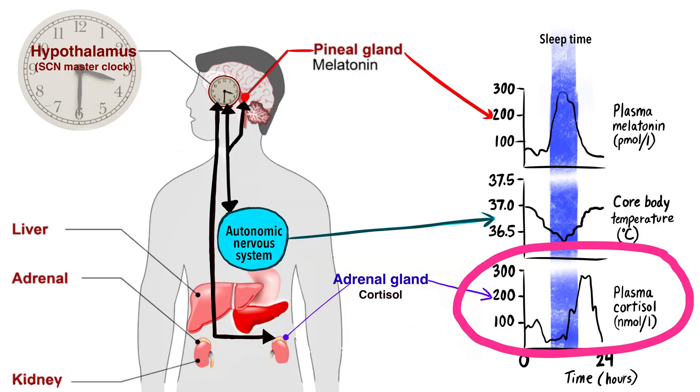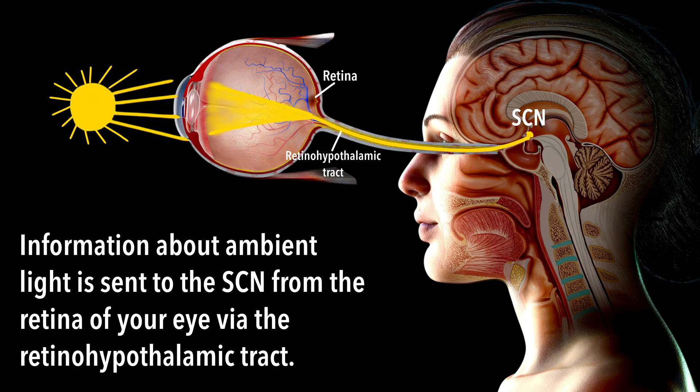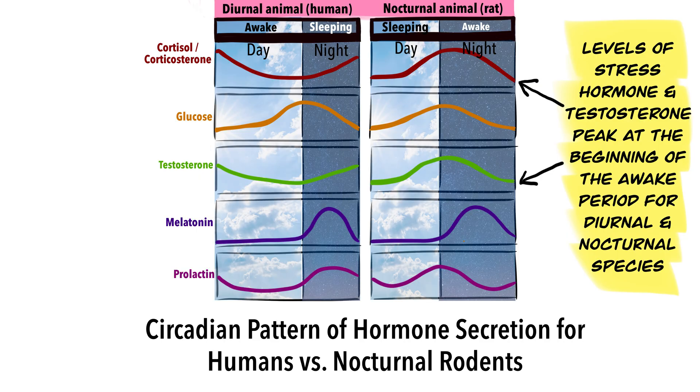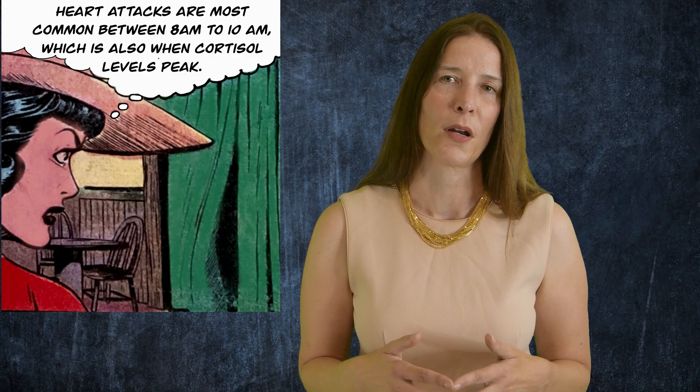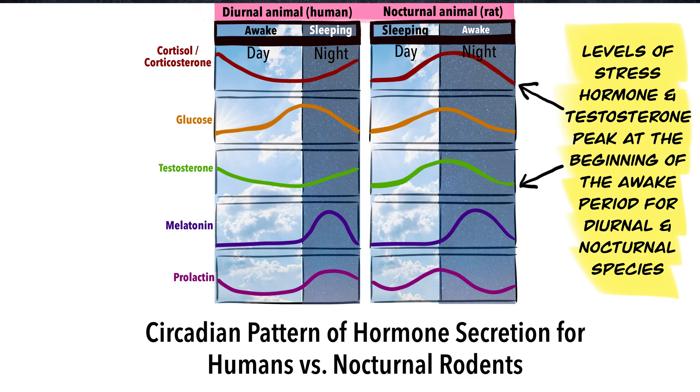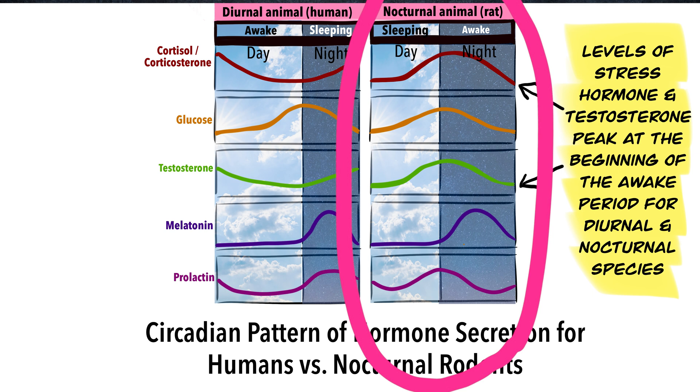Your SCN master clock also regulates the release of the stress hormone cortisol from your adrenal glands. Based on information about ambient light from the retina, the SCN can send direct nerve signals to the adrenal glands to modulate cortisol release. The SCN can also activate the release of cortisol via hormones in the blood. In diurnal animals like humans, cortisol release is greatest in the morning when waking up. This is one reason why heart attacks are most common between 8 and 10 in the morning. It's just the opposite in nocturnal animals — stress hormone release peaks when night begins.